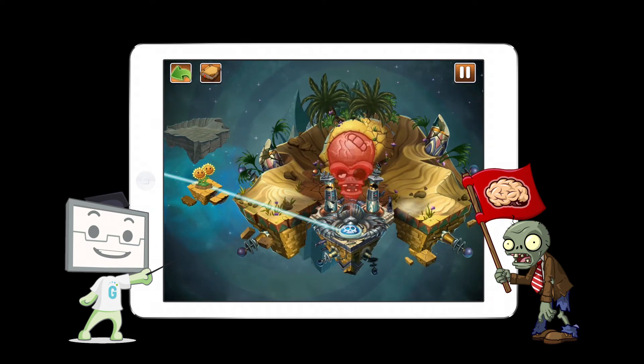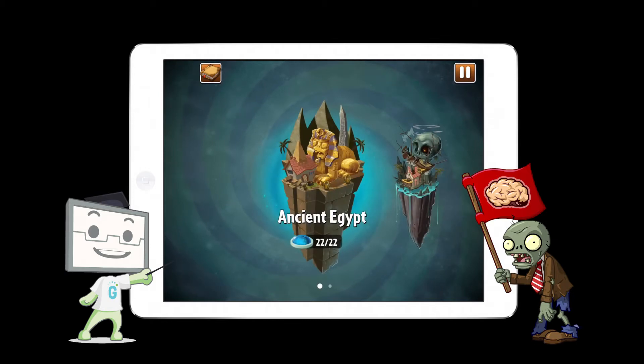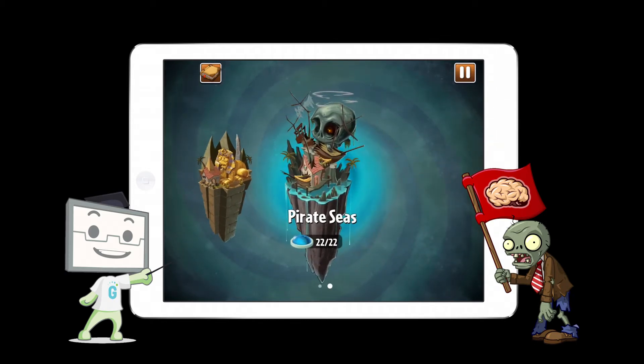Learners are invited into two worlds, Ancient Egypt and Pirate Seas, with around 25 challenging levels per world.